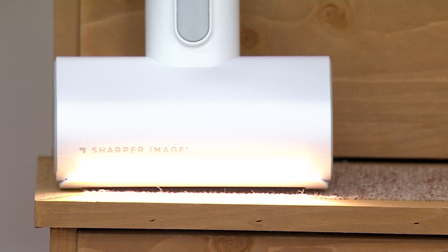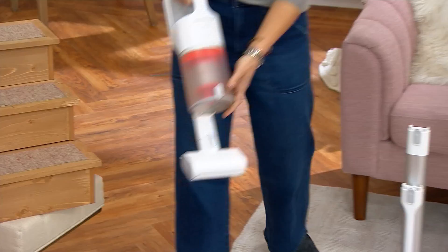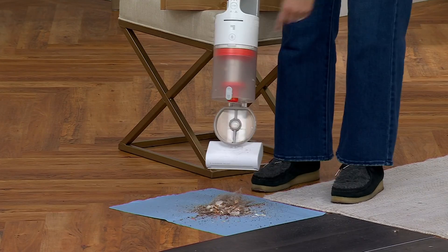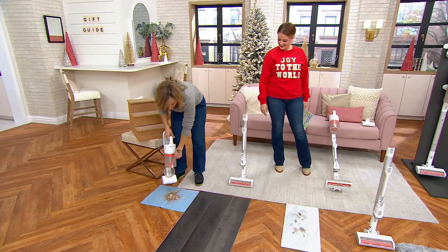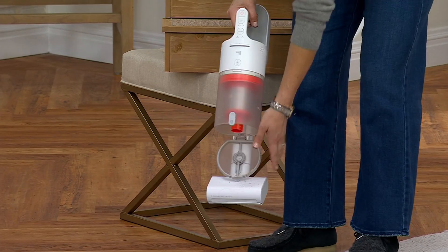When you're done, you can change your attachments. You vacuum the floor, the stairs — super easy, one touch. The canister is extra large, so it holds a lot. You don't have to continuously empty it. It's one touch — push the button and you can just empty it right out.